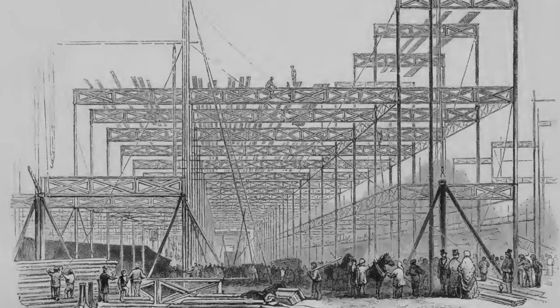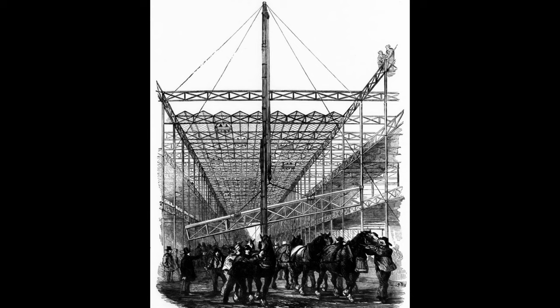The roof trusses over the 48-foot-wide avenues were raised in a similar manner to the columns. Two vertical poles joined by a horizontal piece were raised into an upright position by ropes attached to the top ends of the poles, which were then secured to the ground. A block-and-tackle arrangement was then suspended from the horizontal piece, which was used to raise the various components and the workers. The fall rope was passed through a pulley near ground level, with horses employed to provide the force to lift the load.